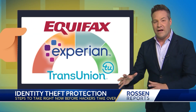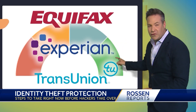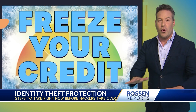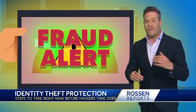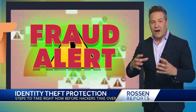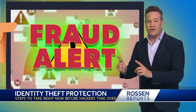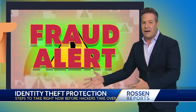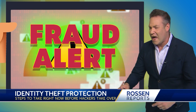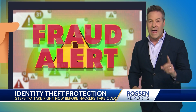Next, contact the three major credit bureaus — that's Equifax, Experian, and TransUnion. Freeze your credit. Also ask that a fraud alert be placed on your credit report. You want that because it'll create a red flag for potential creditors, requiring them to take additional steps in case someone comes in and says hey, I want to open an account or check credit. It's going to freeze it all, and it's going to help.